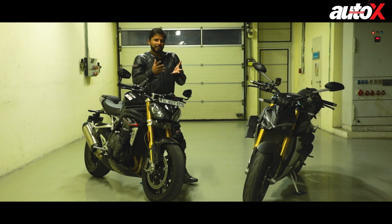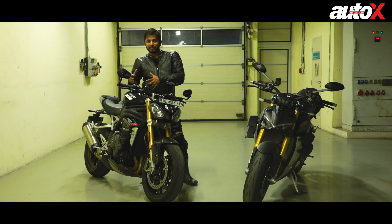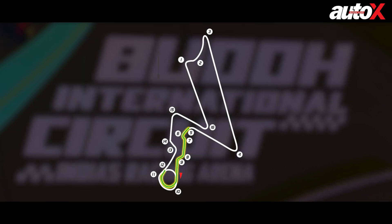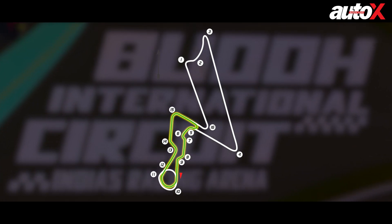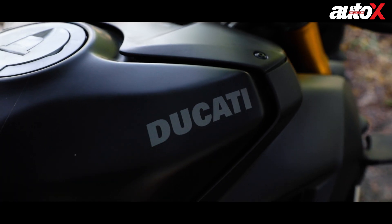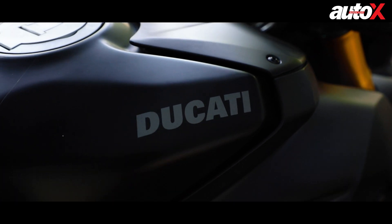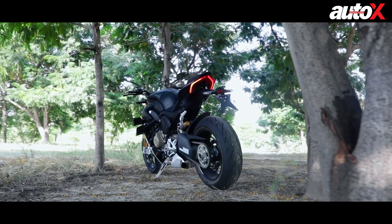Since we're at the BIC and it's a power circuit, you might think the V4S will absolutely cream the Speed Triple RS — but that's not going to be the case. For this test we're using the short loop of the circuit: more technical, more flowing corners, quick directional changes, but without the main straight or the back straight. That's where the Ducati would ideally pull a gap, but we're not using those straights.